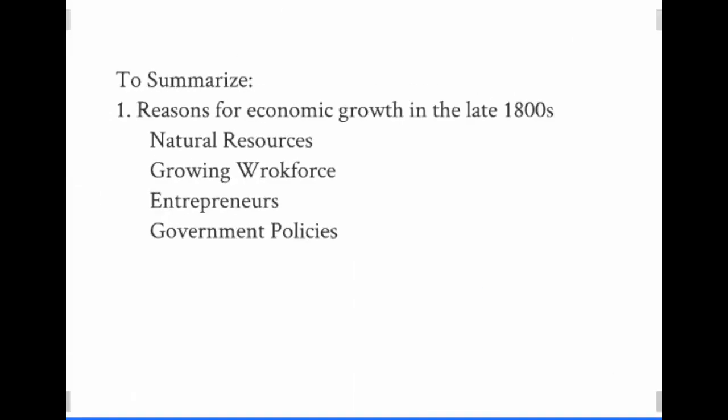Let's sum up the reasons for economic growth in the late 1800s. Our natural resources, including coal, our thick forests, and the discovery of oil — as well as the iron ore deposits, which we had in abundance, the main component of steel.